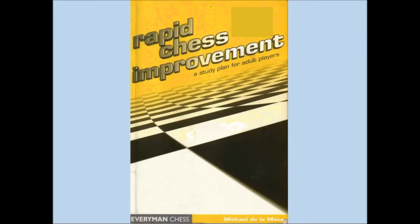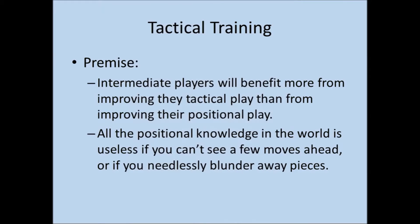There's a book called Rapid Chess Improvement, written by Michael De La Maza, and in it he describes a training program that he's developed to help players improve their tactical play. The premise of the book is that intermediate players will benefit more from improving their tactical play than from improving their positional play, and that all the positional knowledge in the world is useless if you can't see a few moves ahead, or if you needlessly blunder away pieces.